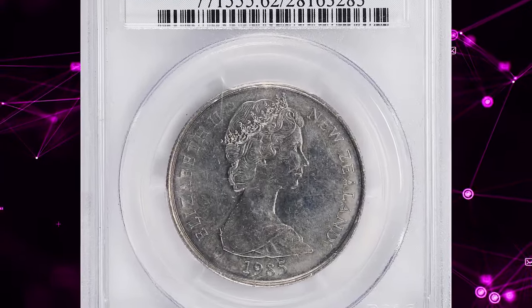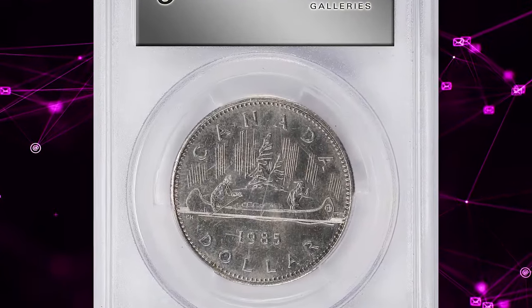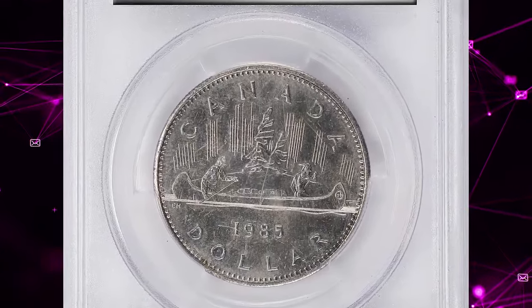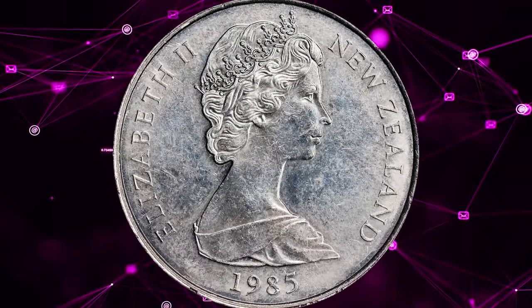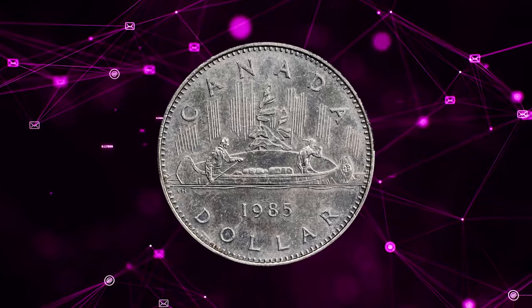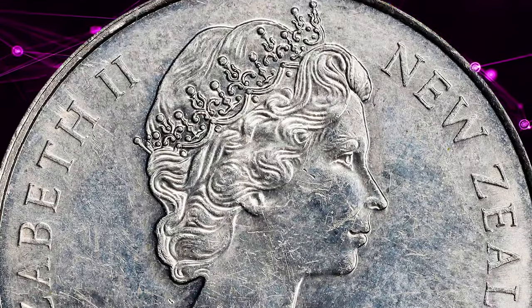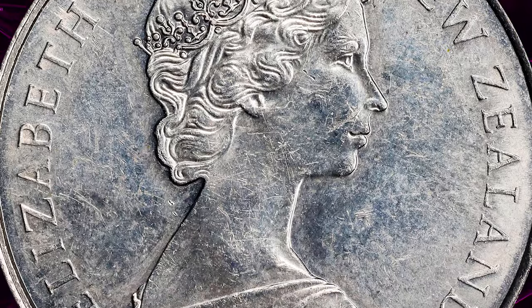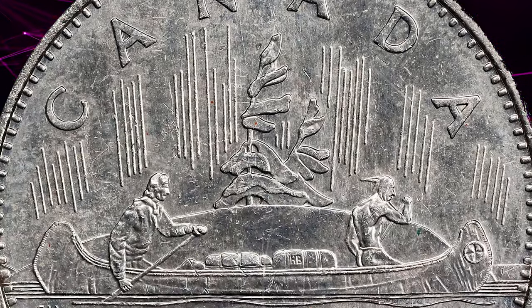Number 1: 1985 New Zealand 50 cents mule with Canadian dollar reverse, graded in mint state 62 by PCGS. An extremely rare mule featuring the obverse of a New Zealand 50-cent coin and the reverse of a 1985 Voyager Canadian dollar. The stark nature of the error is highlighted by the clashing countries represented — New Zealand prominent on the obverse with Canada featured on the reverse — uniting these two erstwhile British colonies into a single numismatic item.